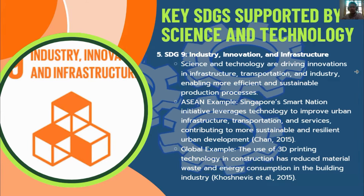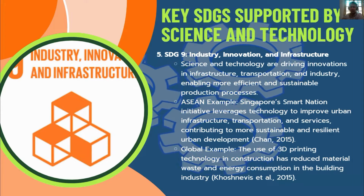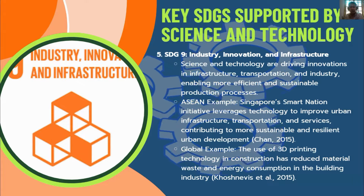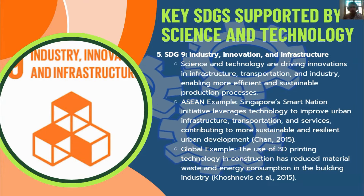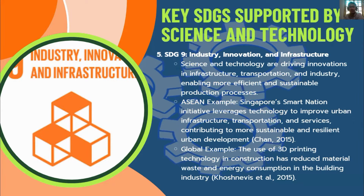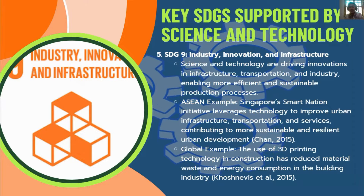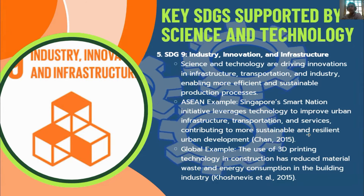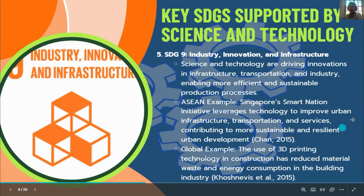SDG 9 — Industry, Innovation, and Infrastructure: Science and technology are driving innovations in infrastructure, transportation, and industry, enabling more efficient and sustainable production processes. Singapore's Smart Nation initiative leverages technology to improve urban infrastructure and transportation, contributing to more sustainable and resilient urban development. The use of 3D printing technology in construction has reduced material waste and energy consumption in the building industry — once considered science fiction, this technology is now available in industry.